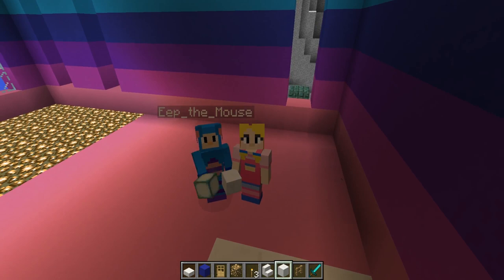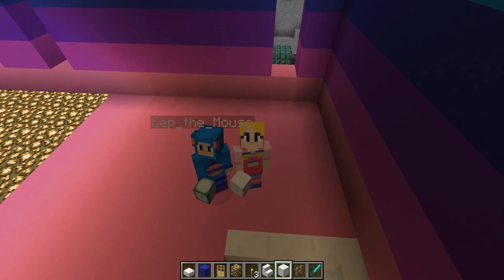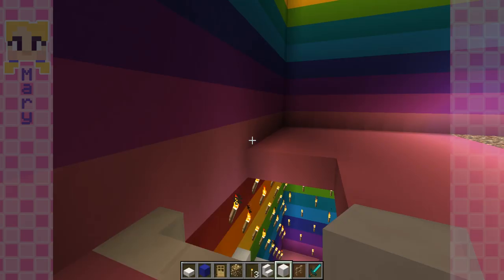Hi everyone! I'm Eat the Mouse and I'm here with Mary. We're still working on our awesome castle, but come on, we're gonna keep working on it. Okay Mary, so what do you think of this floor so far?